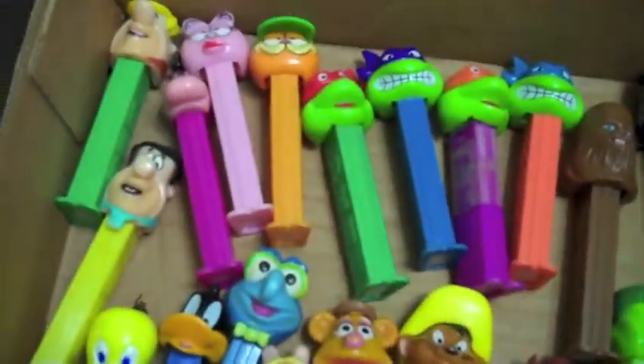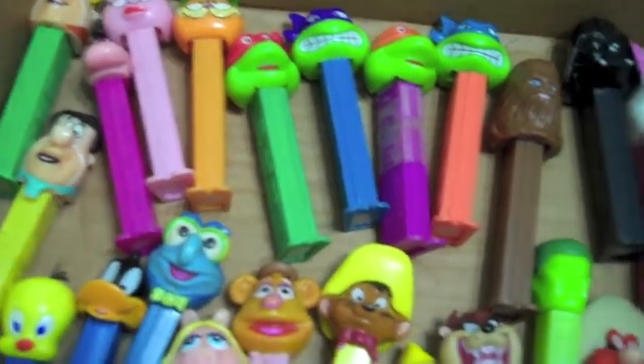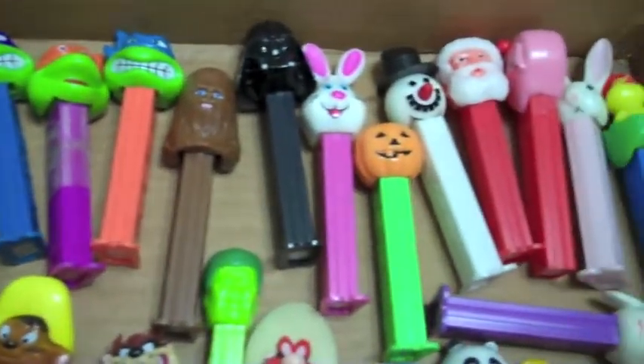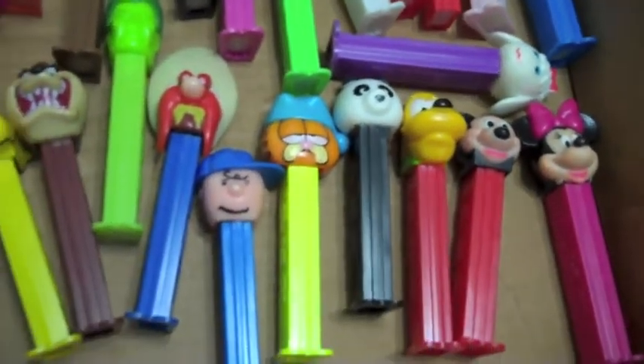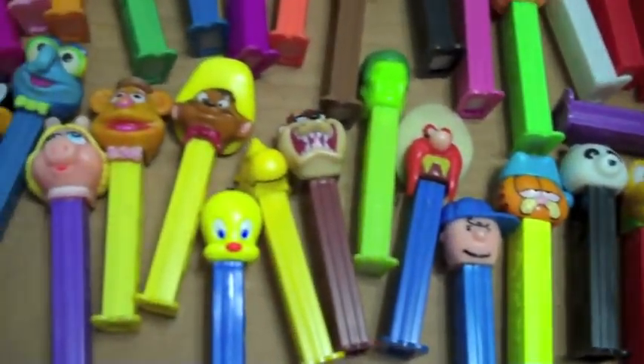Today I wanted to show off my Pez collection. It's not a very huge collection, but it's a pretty fair size. Here we've got a collection of Pez — all pretty cool. You've probably seen a lot of these before. Nothing extremely rare here or anything, but just a nice size collection.